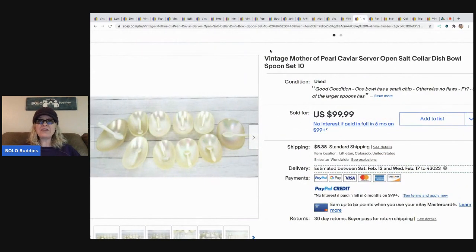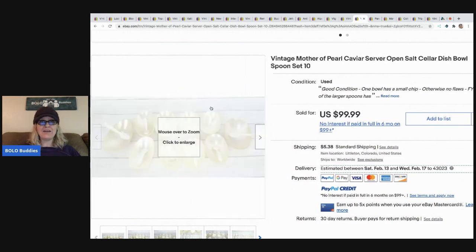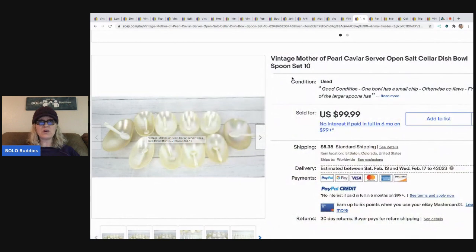The next item is this vintage mother of pearl caviar server open salt cellar dish bowl spoon set of 10. Keywords keywords keywords! She paid $10 at an estate sale of people who traveled the world and had so many great things. She sold these for $99.99 and the buyer paid shipping.